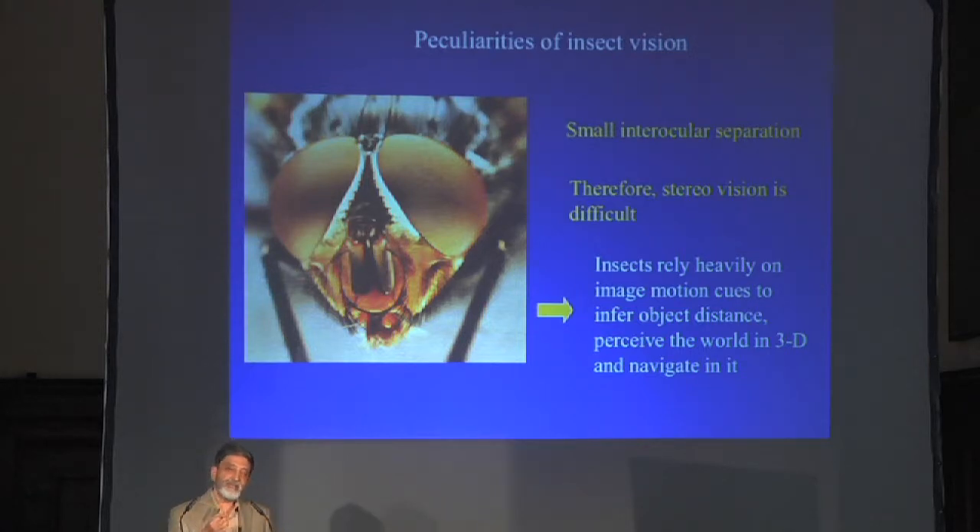Also, within each ommatidium in the case of the bee, you have three kinds of color photoreceptors: green, blue, and UV. So there's beautiful trichromatic color vision happening within each facet. If you wanted to represent the way the insect acquires the world, it would be something like a panoramic, pointillistic representation — that's how the insect is actually capturing its view of the outside world.